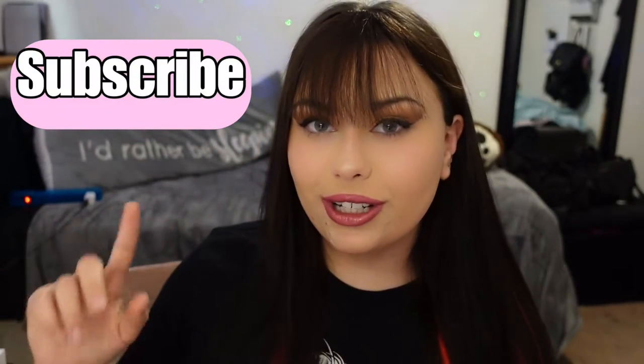Hey guys, welcome back to my YouTube channel. If you haven't done so yet, please hit that thumbs up button and don't forget to subscribe to my YouTube channel.